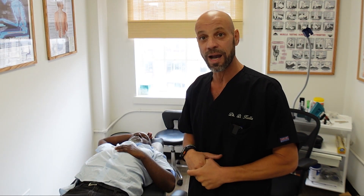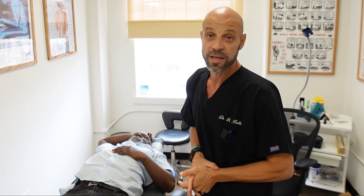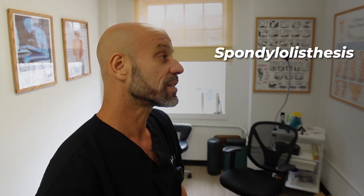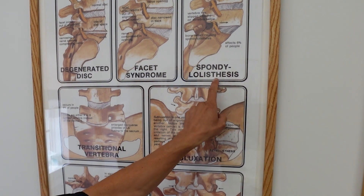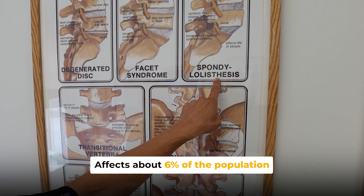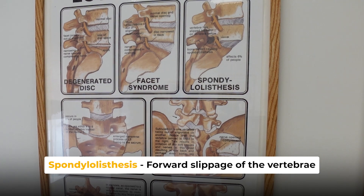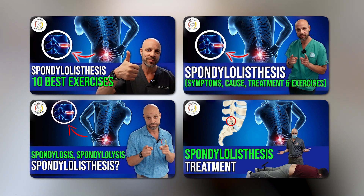So he went to a chiropractor or two. One of them did x-rays and missed something on the x-ray. X-rays are very difficult to read — they're not easy. Mark here has what we call a spondylolisthesis. If you don't know what that is, it affects about 6% of the population and basically it's a forward slippage of the vertebra. I've done a bunch of videos on this exact condition.